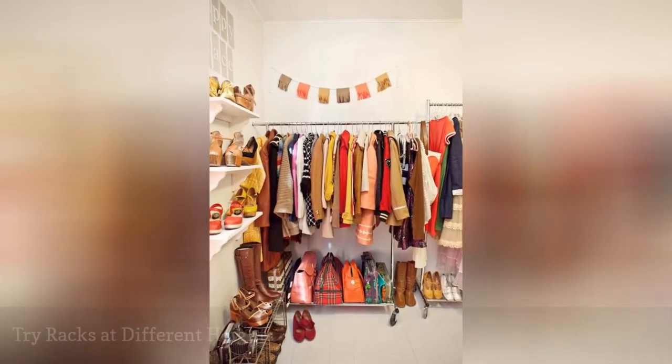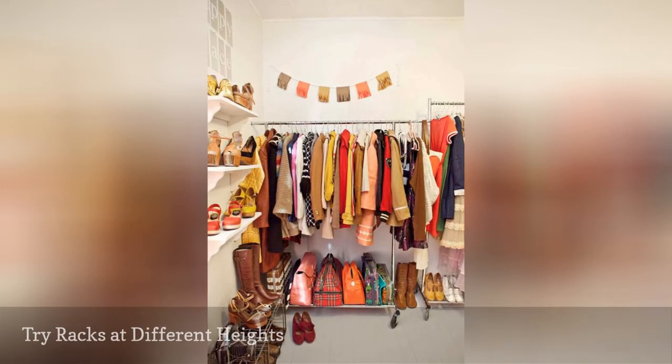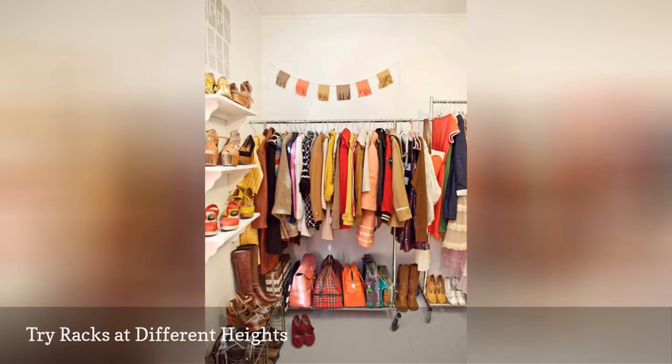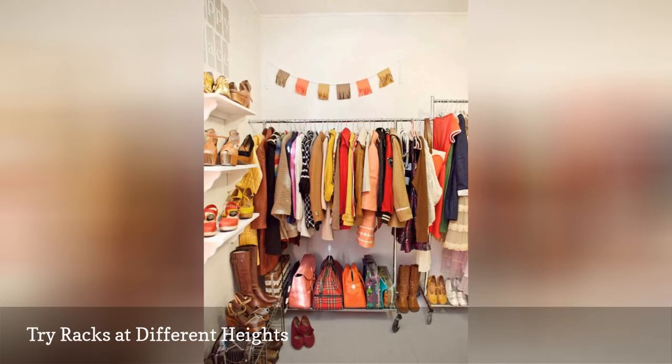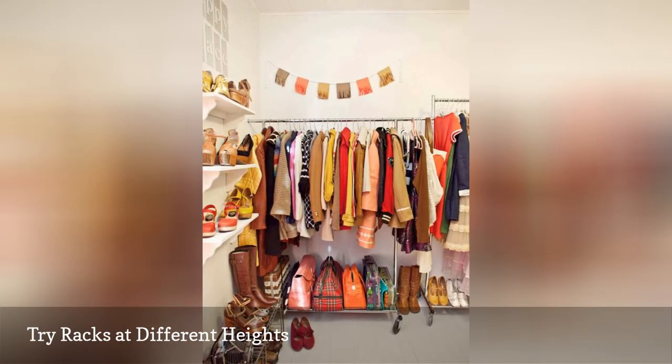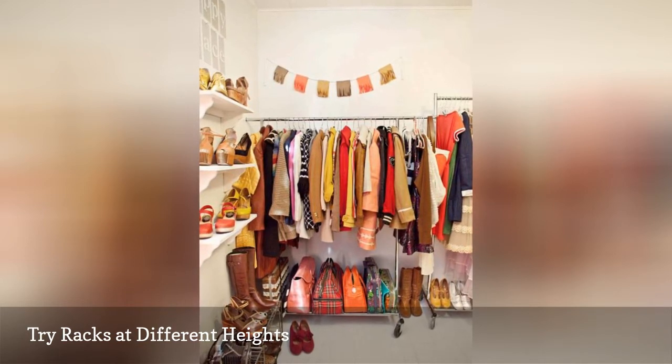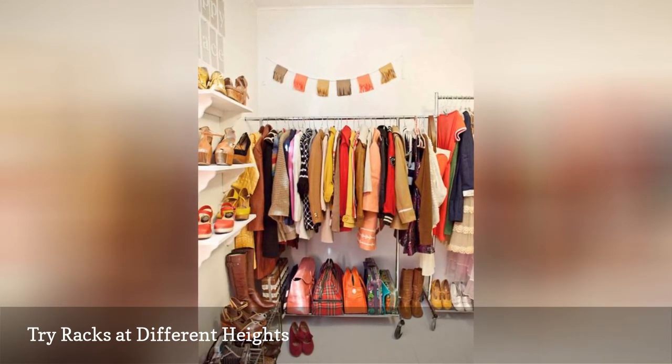If you need to create storage space for a variety of items, try clothing and shoe racks at different heights. Keep shirts and jackets on a lower rack, and set up a taller rack for dresses and other long items. This will help to give everything a neater appearance, which is ideal if the racks are out in the open and not behind a closed door.